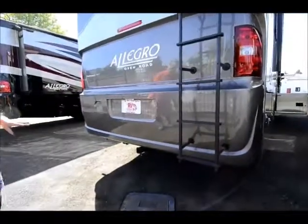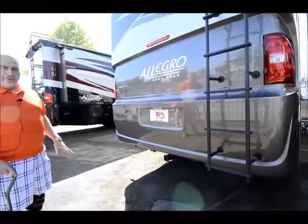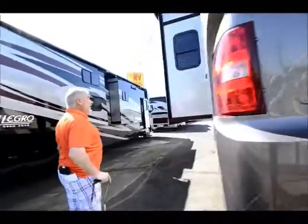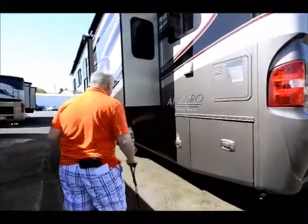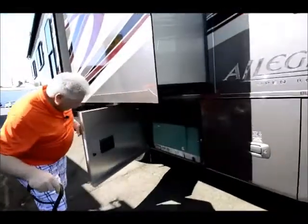This one will tow 5,000 pounds and has a Triton V10 with 364 horsepower — plenty of power. It has two slides with awnings over the top. You've got a 10-gallon gas-electric hot water heater. It also comes with a 7,000 watt Onan generator instead of a 5,500, which is larger than most — a terrific big generator because this unit has a 15.0 heat pump as well as a 13.5 in the bedroom, so it needs the extra power.